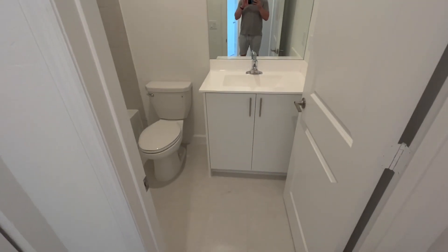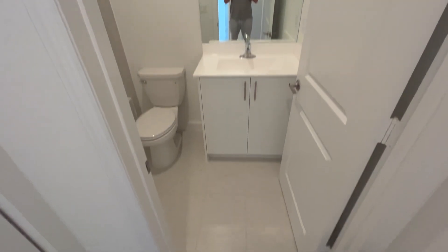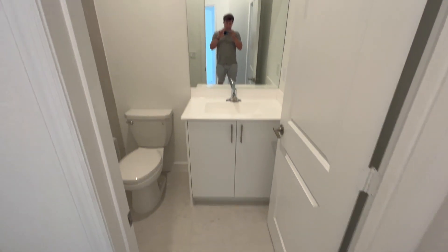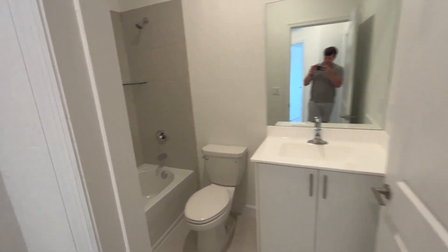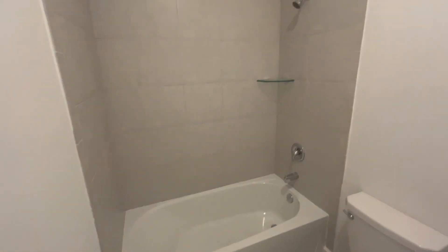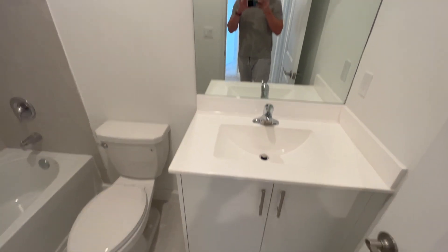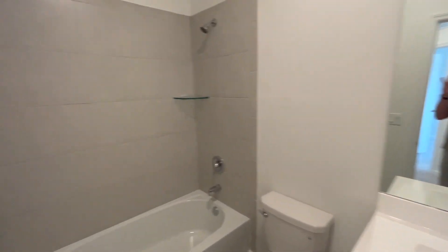Let me show you the bathroom up here. This is going to be your second bathroom — the bathroom downstairs is the half bathroom, but this is a full bathroom with a tiled shower, everything new.